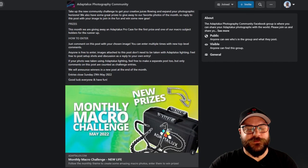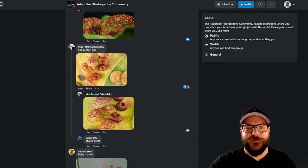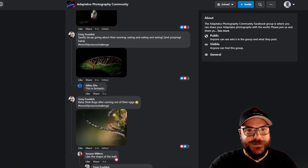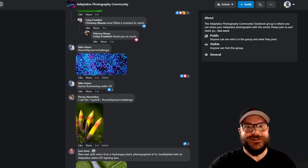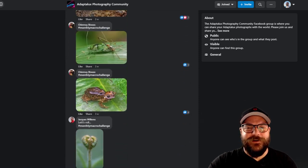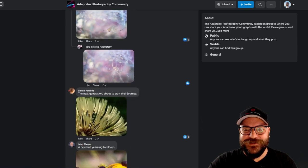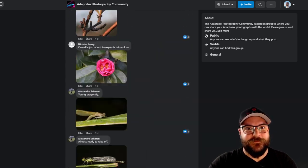Here we are on the Adaptalux photography community page where last month's theme was 'New Life.' We've got a huge amount of entries and a staggering amount of creativity this month, with lots of variety in different subjects from leaves to budding flowers, insects — all relating to that theme of new life. We've picked our favorites and of course we've got a winner and a runner-up.